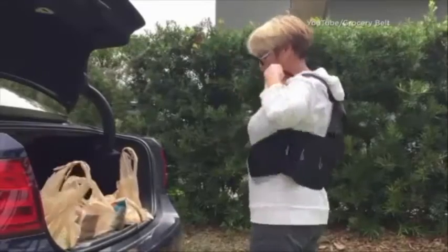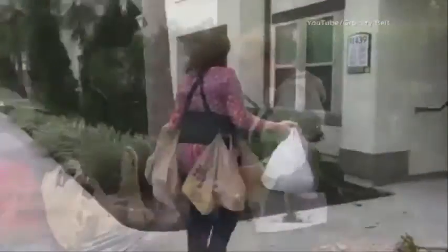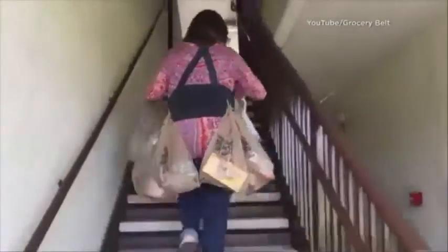It's called the Grocery Belt. It's a belt that's supposed to help you carry all kinds of bags of groceries in one trip. Basically it's a belt with suspenders, and that belt has hooks on it so you can hang grocery bags on it, leaving your hands free.